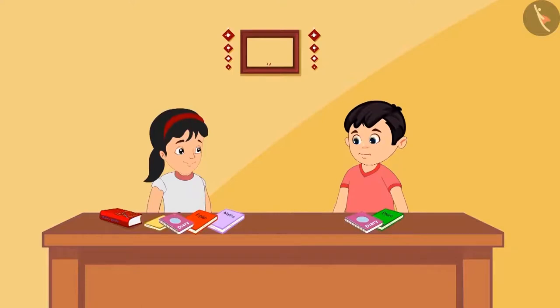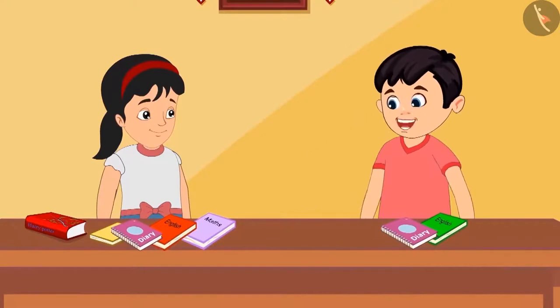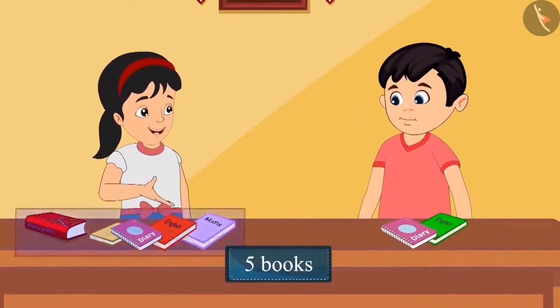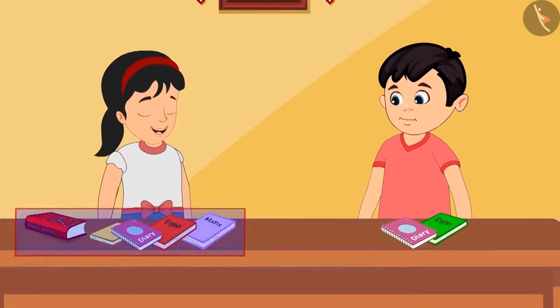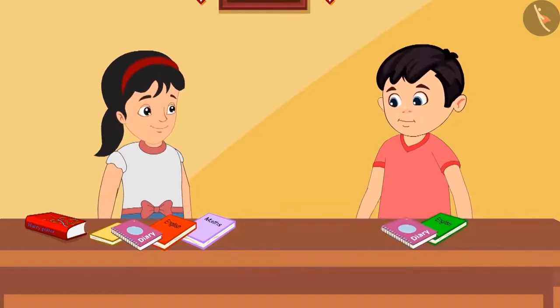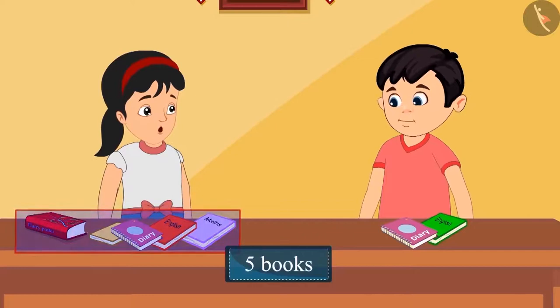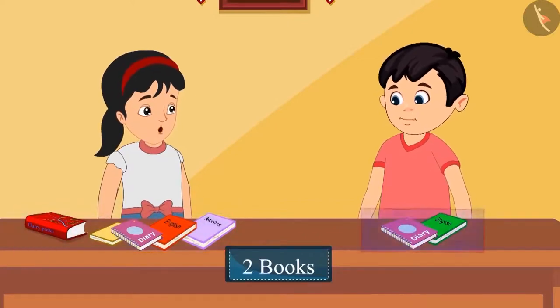Chotu, Pinky, and their friends have decided to donate their old books. Pinky says she has five old books and will give all of them away. Chotu says he has only two books. Pinky says he has more books than her, but it's okay — give as many as you have. Chotu asks how many more books Pinky has than him. Pinky incorrectly says she has seven more books by adding five and two.